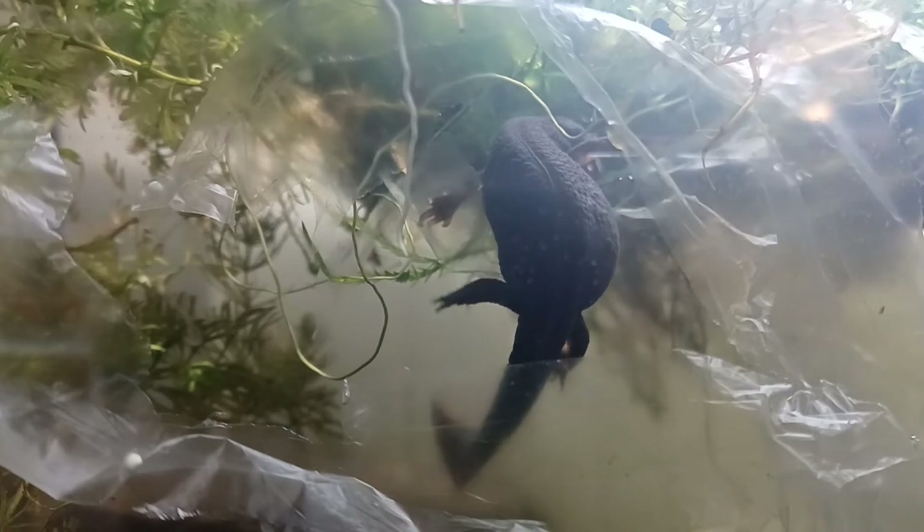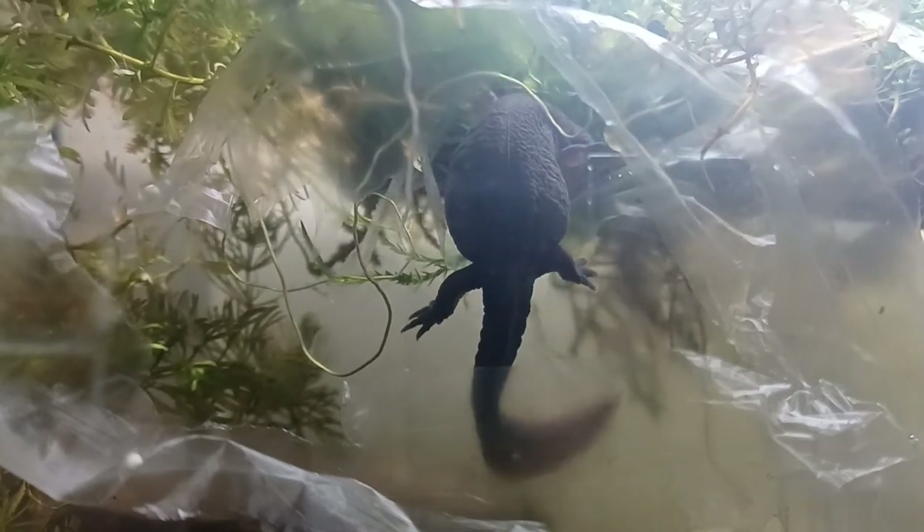Her movements can be quite slow and clumsy as her belly is now so swollen with the eggs that she carries.